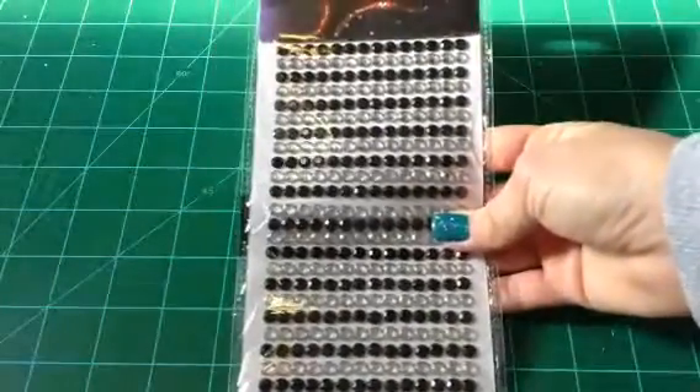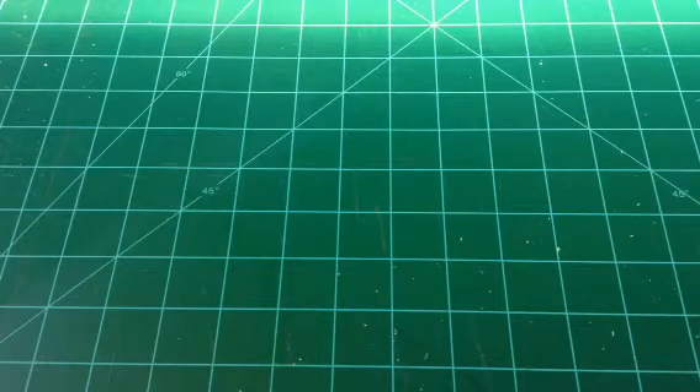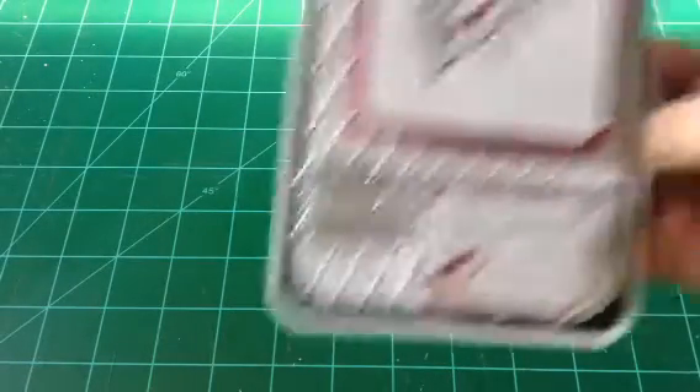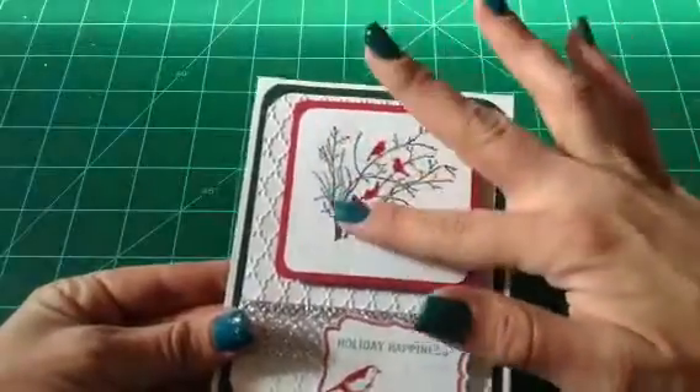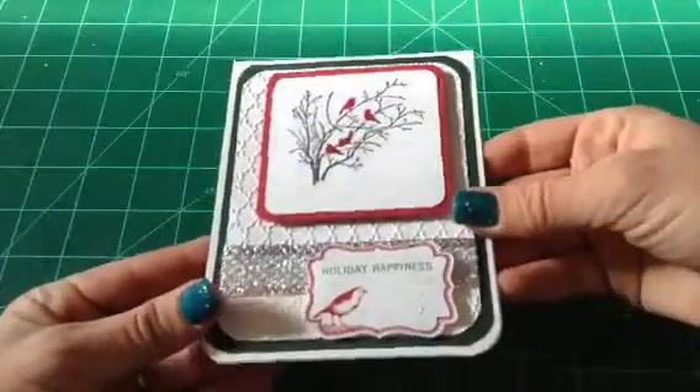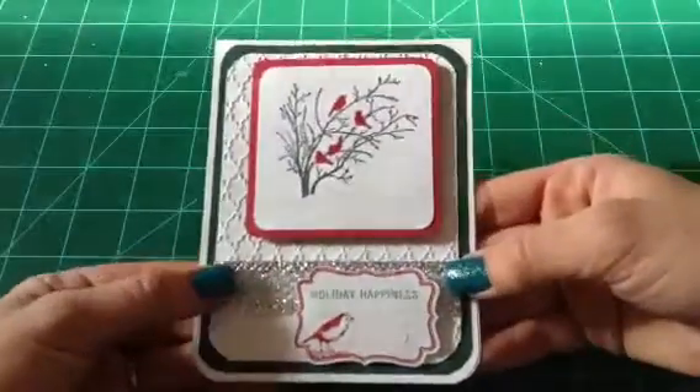Then I received a package from Dorothy Jewel. Here is what she sent me — she sent me this package of bling, which is so pretty. It's the clear and black, which is awesome, and a humongo sheet. Thank you so much. And then here is the card for the challenge. She had a really pretty envelope — I love that stamp — and snowflakes on the other side. Here is this gorgeous card. I love it. She embossed it, then stamped it and put some glitter on it. So pretty — I love this ribbon she used in the back.